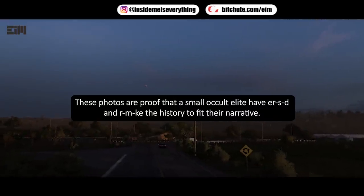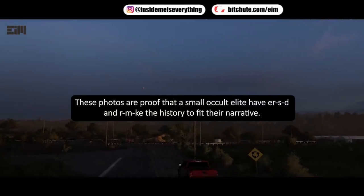These photos are proof that a small occult elite used to make history fit their narrative.